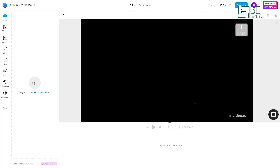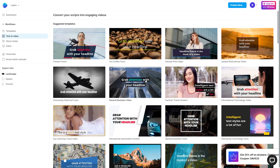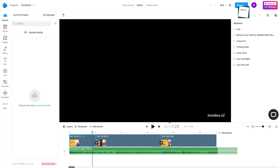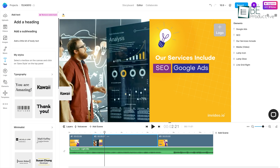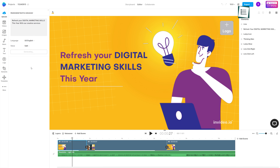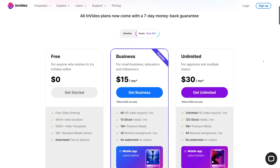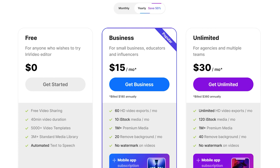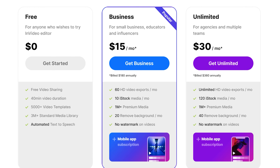You can either start with a blank canvas, convert text to video, or choose a pre-made template. In addition, it allows you to trim and crop parts of the video and also allows you to add transitions, stickers, and text according to your preferences. This super handy tool also allows you to record the voiceover for the video, convert your text to speech, and even edit those if needed. It comes with both free and paid plans. The free plan allows access to more than 5,000 video templates to make 40-minute long videos and more.